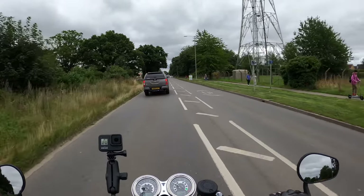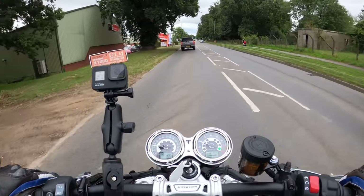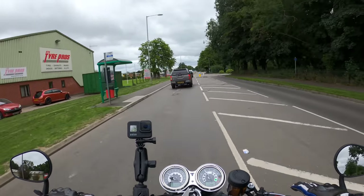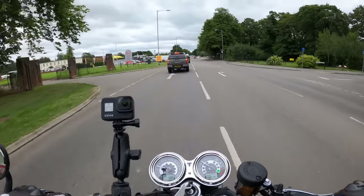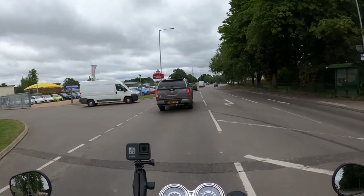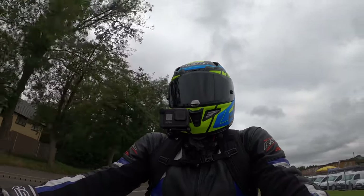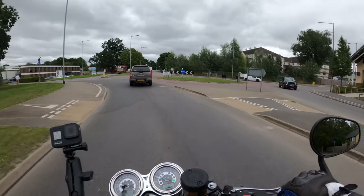I'll test the brakes — whoa, yeah, those brakes have got some punch! Let's try the rear — pretty good there as well. The front brakes have floating Brembo twin 320mm discs with monoblock radial-mounted Brembo four-piston calipers. Serious stopping power.